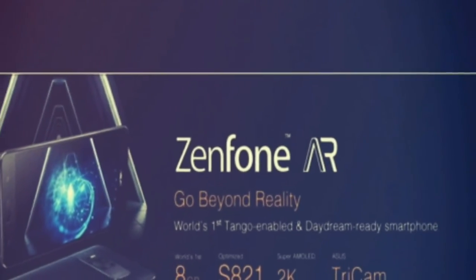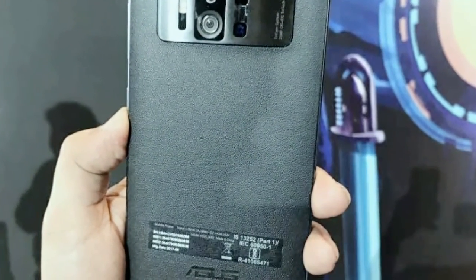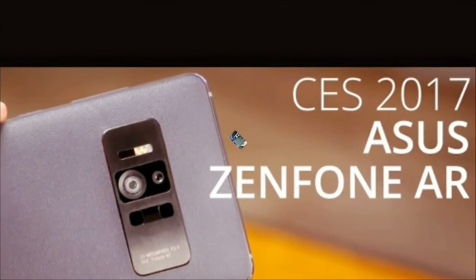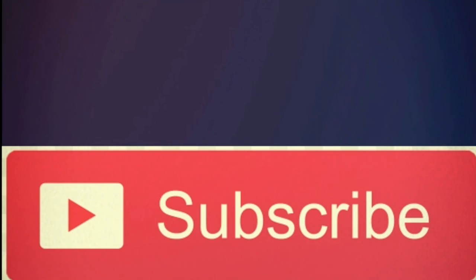The Asus Zenfone AR has been priced at Rs. 49,999 and will be available exclusively on Flipkart. Thanks for watching our video — for more upcoming news, don't forget to subscribe to our channel. Thank you.